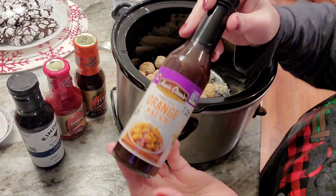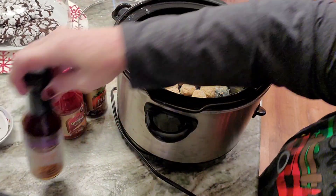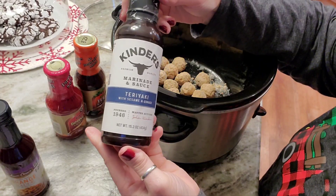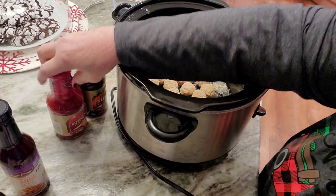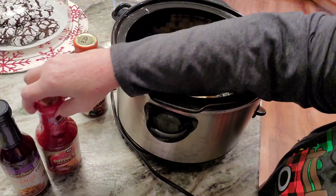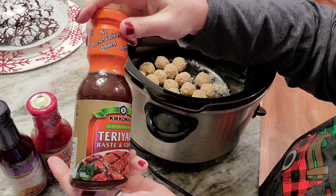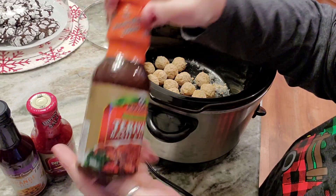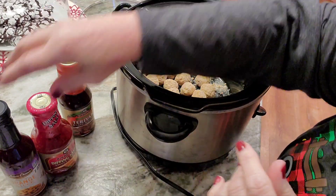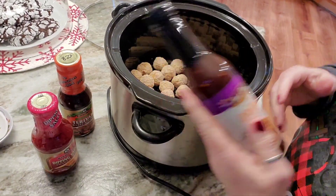These are the sauces that I had. I had this orange sauce, this teriyaki marinade and sauce, sweet and sour sauce, and a teriyaki baste and glaze. What I decided on for the Hawaiian ones was just to use up this whole bottle of orange sauce.